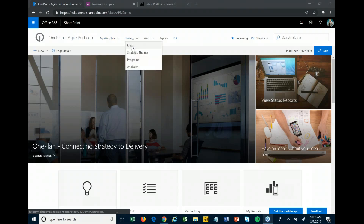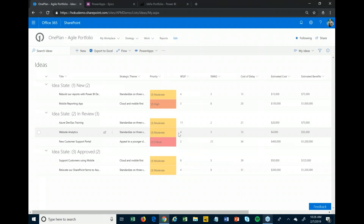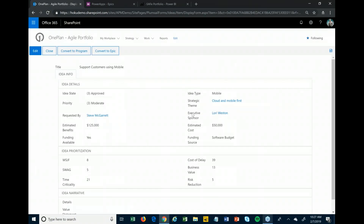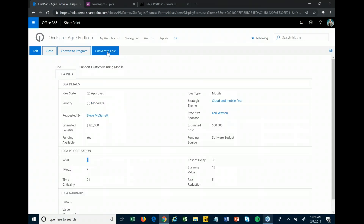To submit a new idea, we can open this up to a certain set of users or the wider public to allow people to submit ideas on new programs or epics. What I'm looking at is a list of ideas in different states: new, in review, approved, and to be worked on. When you fill out the new idea form, we capture specific information — instead of people sending emails or tracking Excel spreadsheets, we keep one place where all these ideas come in. This is all configurable to capture the information you want.